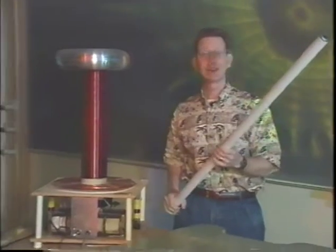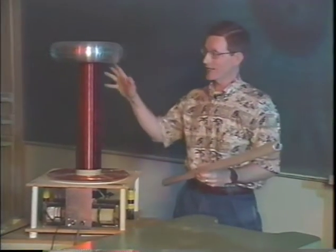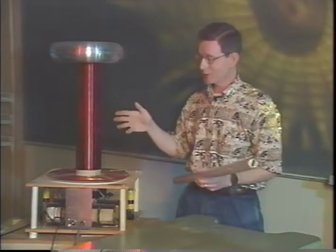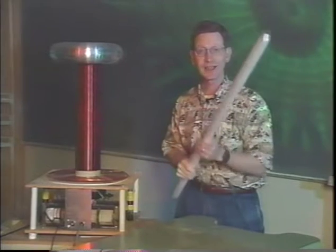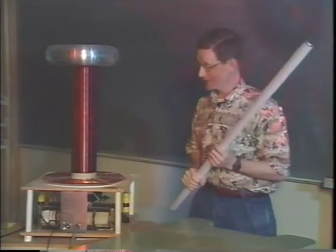A glowing plasma can be found inside a lit fluorescent light bulb. We've got a machine called a Tesla coil here, which can generate a huge electric field and actually cause lightning. I'm going to turn the Tesla coil on and the electric field from the coil is going to light the plasma in the fluorescent bulb. Let's watch while I turn this on.